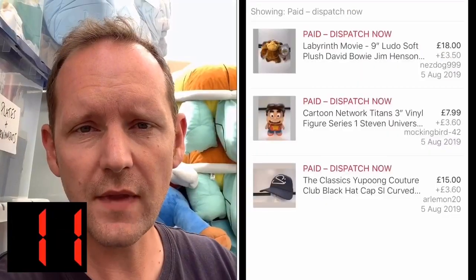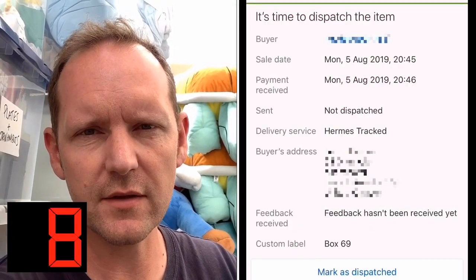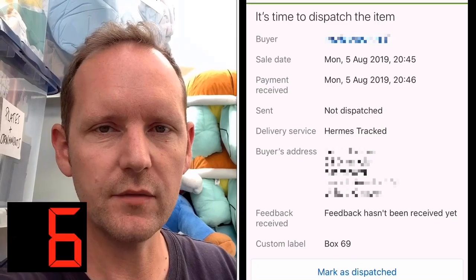And then when it sells, hey presto, on that sales page it will tell you the location of your item and you can go and pick it really easily. Don't make my mistake — this is a simple tip and it's effective.